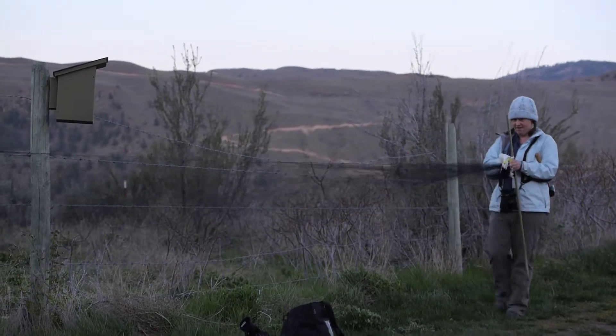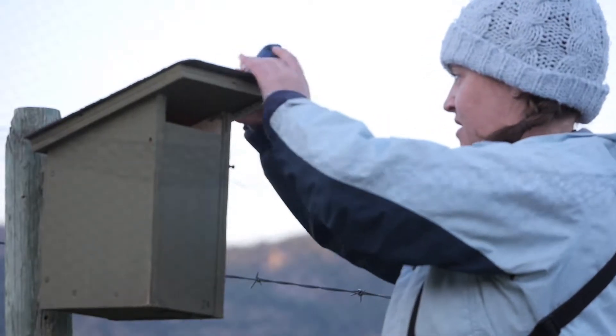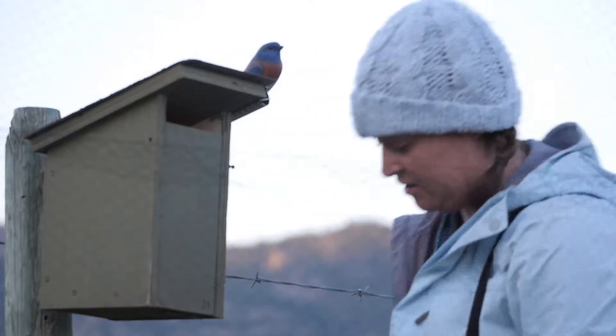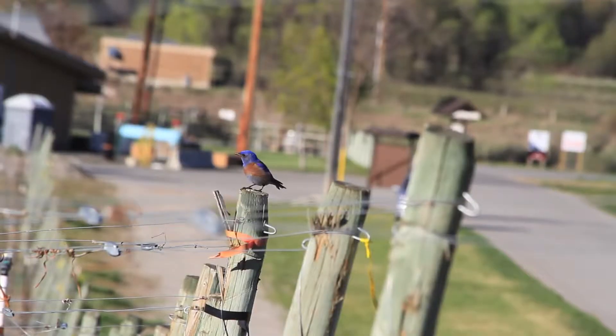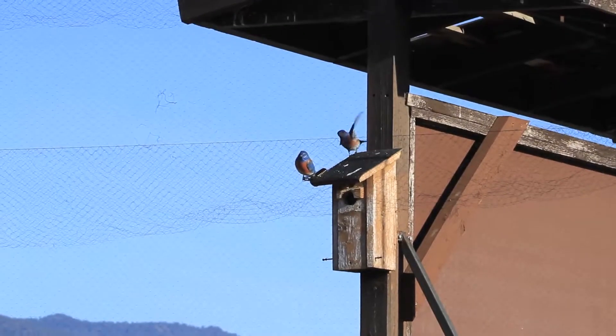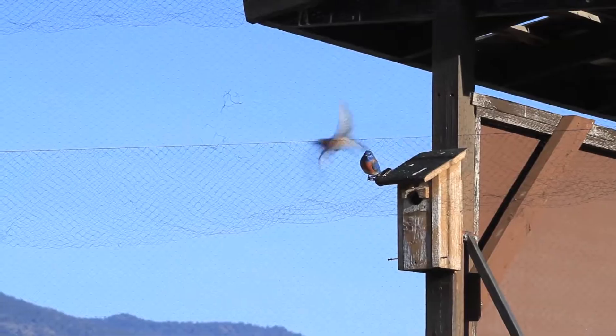I put up a mist net and then I take my little model bluebird, whose name is Webster, and I put him on the box and I play back bluebird song. I do that to suggest to the bluebirds that somebody is trying to take over their box. They get angry about that and fly in to show this guy who's boss basically and end up hitting my net.